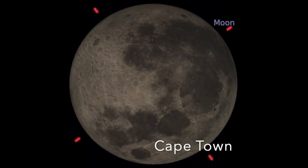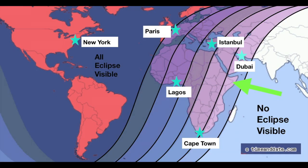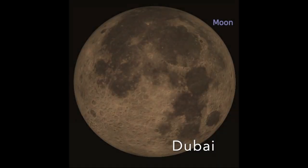Here is what the eclipse will look like in Cape Town: the penumbra goes across the moon, and as the umbra is crossing the moon, the moon sets. In this last area, the moon will get a little dimmer than normal before it sets. Here is what it will look like from Dubai.